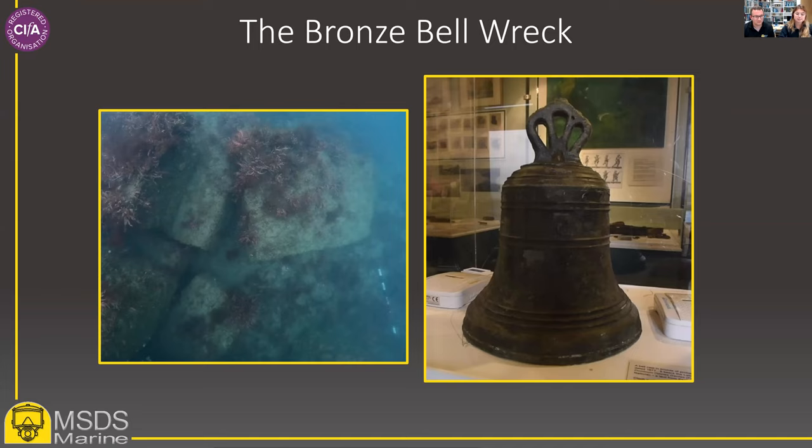Since discovery, the site has been subject to a series of investigations from various organisations and individuals. This summer, MSDS Marine undertook inspection, survey, investigation, recording and monitoring of the Bronze Bell site on behalf of the Cherish project. The diving conditions on the site can be very good — it lies approximately 500 metres from the shore, and the depth is around seven to eight metres. Visibility can be variable; however, we were incredibly lucky to have between two and four metres during our time there.